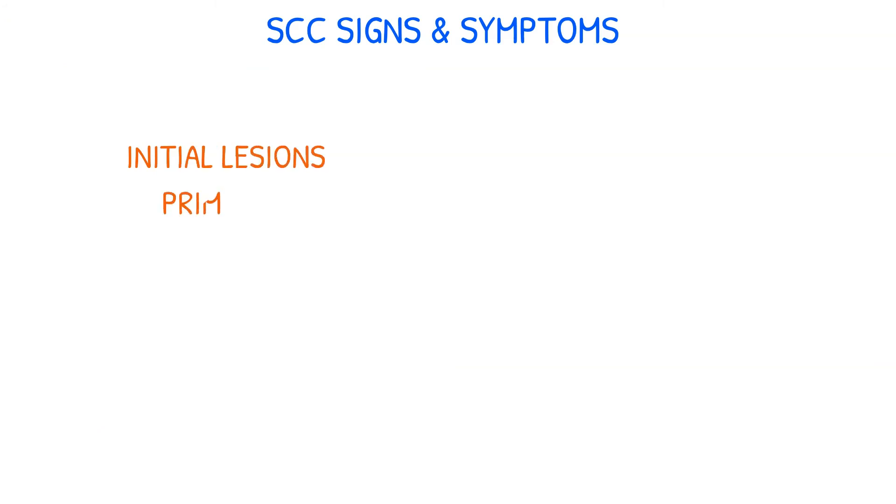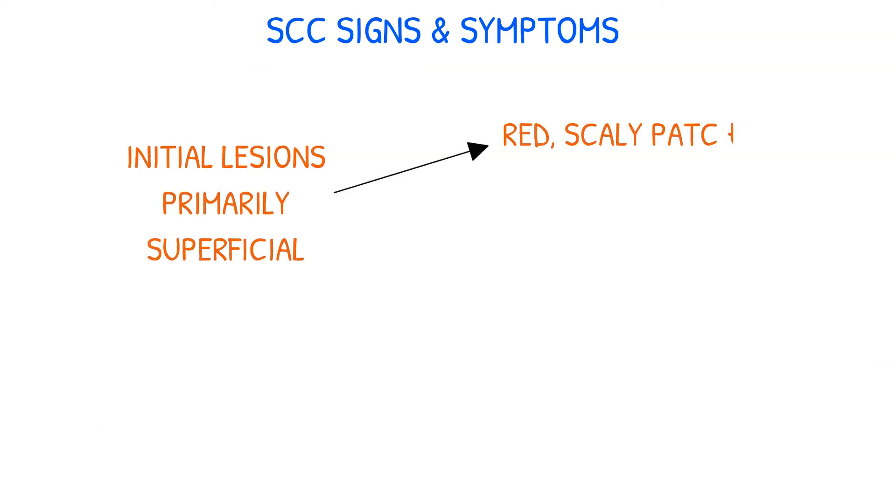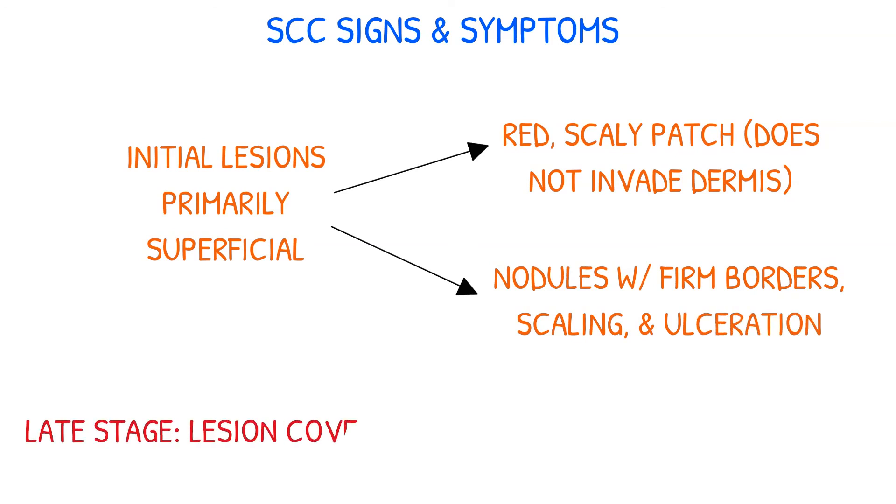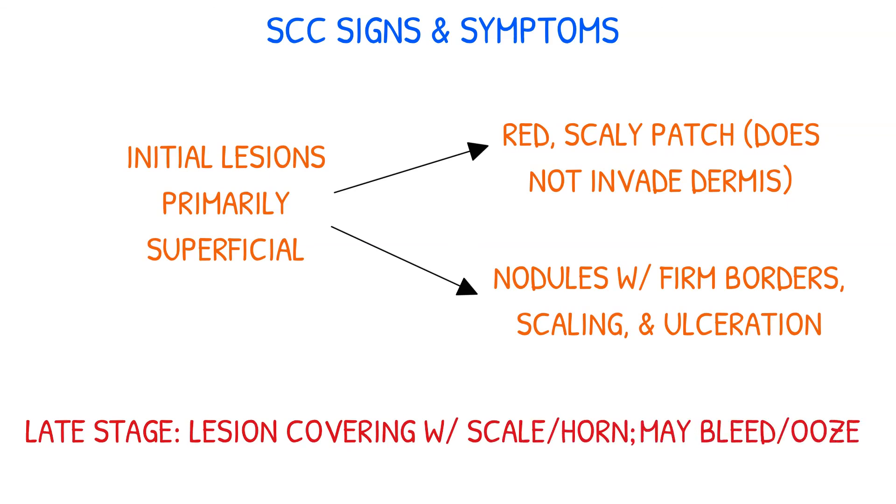The initial lesions of SCC are primarily superficial and include a red, scaly patch that does not invade the dermis, and nodules with firm borders, scaling, and ulceration. As the condition progresses, a late-stage symptom may be the covering of the lesion with a scale or horn due to keratinization or ulceration. The lesions may also bleed or ooze.